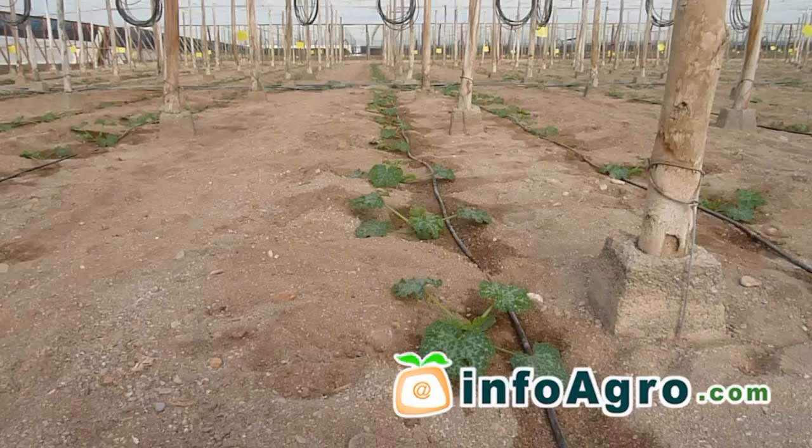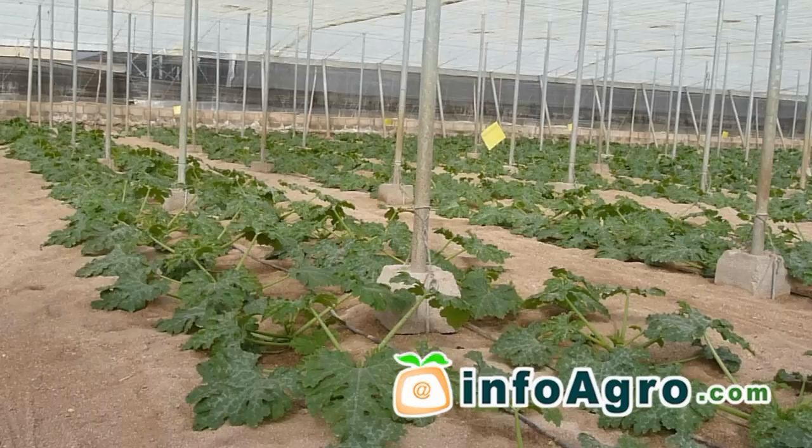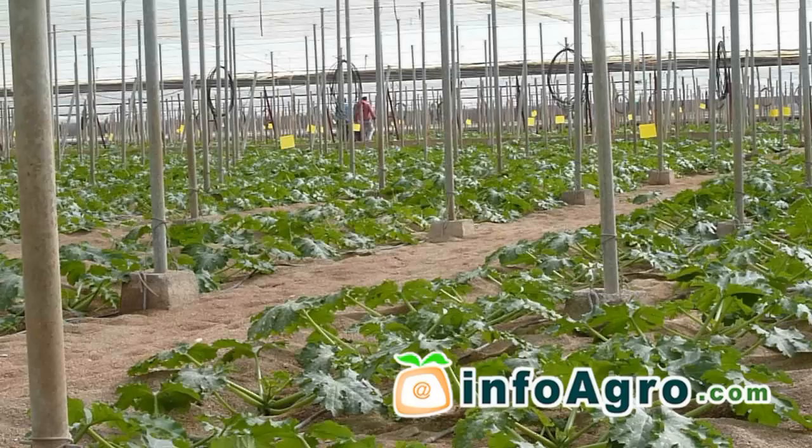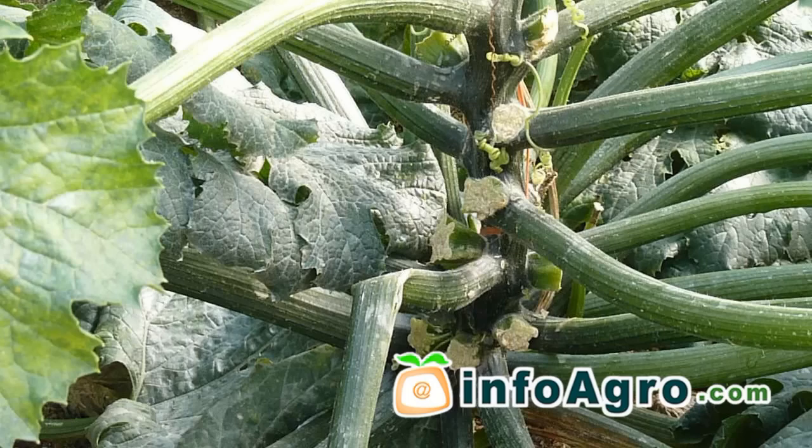Each plant should normally be positioned at a proximity of one plant per square metre. However, the settings for planting are usually 2 metres by 0.75 metres, 1 metre by 1 metre, 1.33 metres by 1 metre, and 1.5 metres by 0.75 metres.